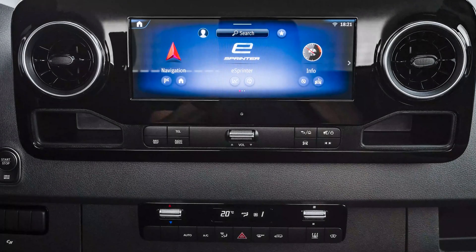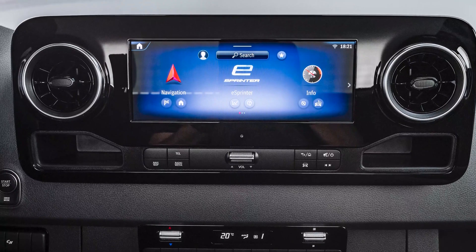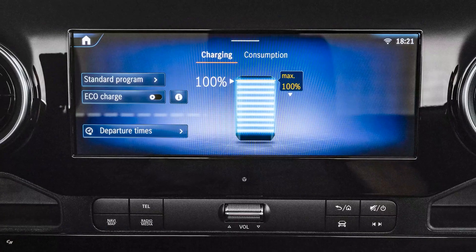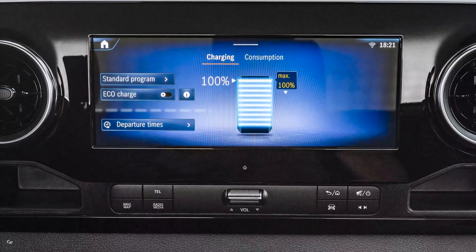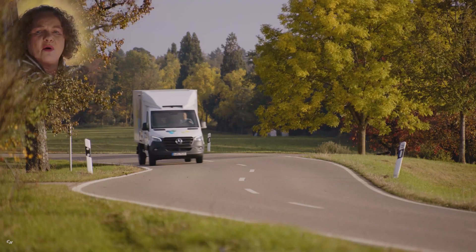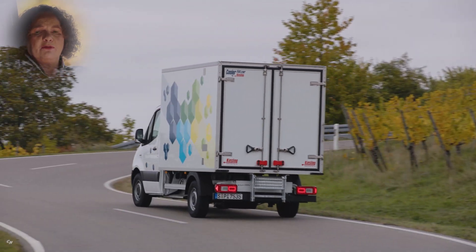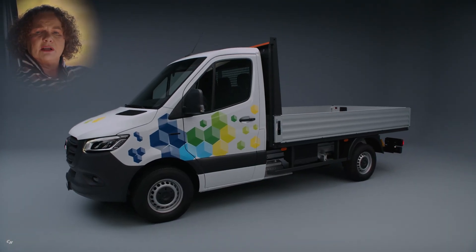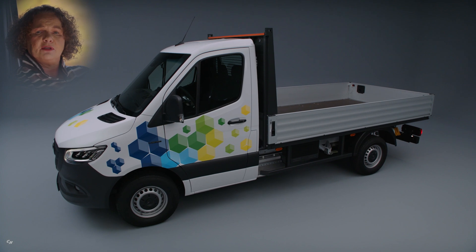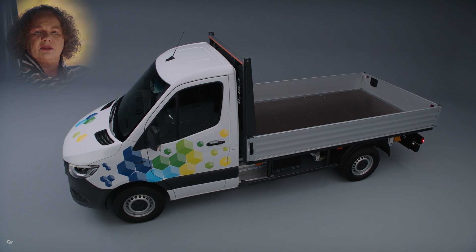The e-Sprinter is available with our latest generation of MBUX — Mercedes-Benz User Experience — a new level of in-van experience. The system has learning capabilities and intelligent voice control with natural language understanding and a verbal cue of 'Hey Mercedes.' One of my favorite functions is preconditioning, meaning the driver can preheat or pre-cool the vehicle before getting in. This helps the vehicle avoid consuming energy while driving to reach the right temperature, since it uses energy while still plugged into the wall box.